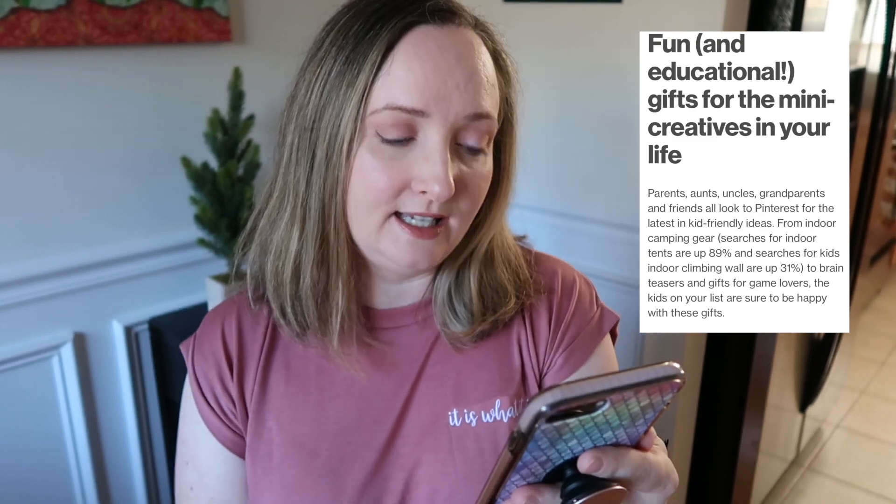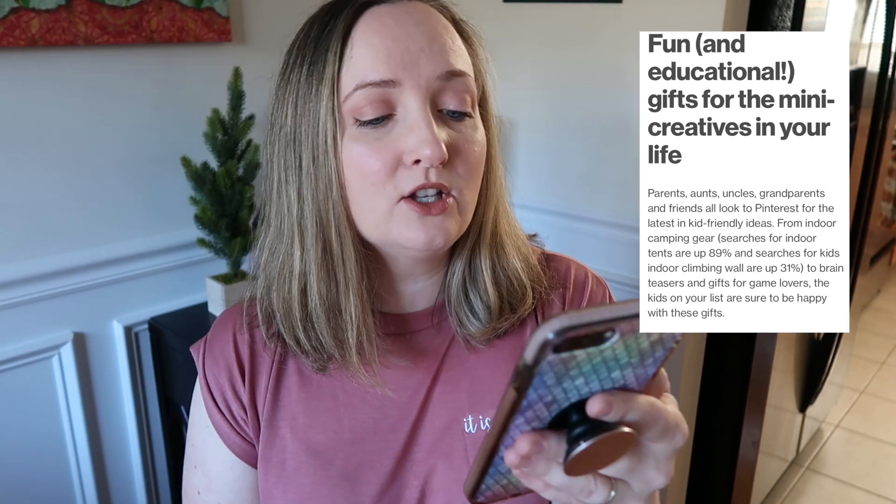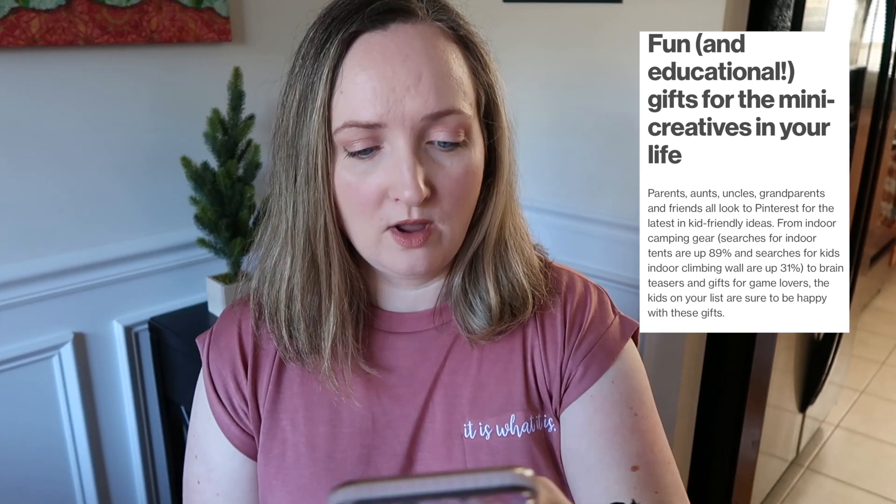From indoor camping gear to brain teasers and gifts for game lovers, the kids on your list are sure to be happy with these gifts. Some of these gifts I'm familiar with and some I'll be looking at for the first time along with you. Alright, so the first one is a peg board set for $16.